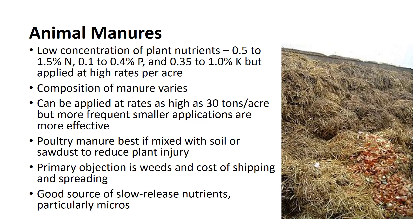The primary objection to the use of animal manures is the weed problem that follows application and the cost of shipping and spreading. The weed problem can be minimized either by using manure obtained from grain feeding confinement operations or by composting the manure prior to use. The cost of handling large quantities of manure is offset by improved growth. Animal manure is an excellent organic source of relatively slow-release nutrients, particularly minor elements.